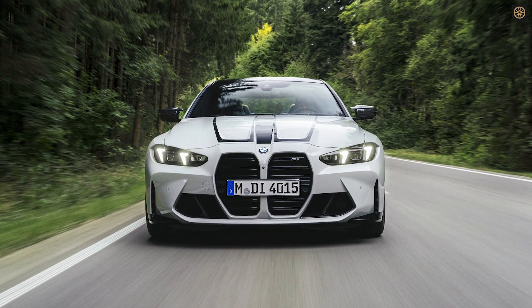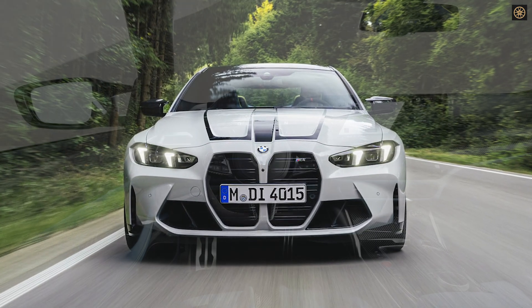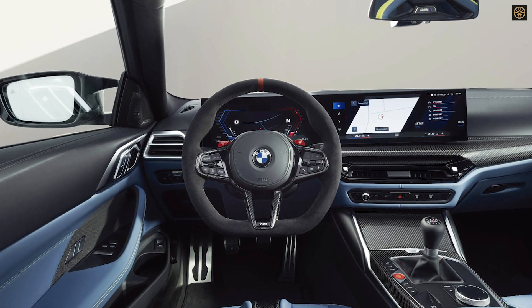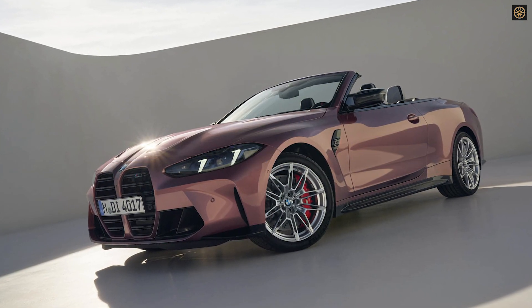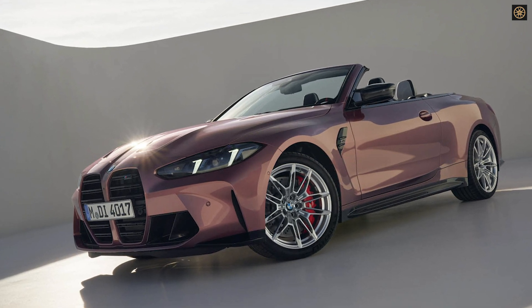The M4s feature a curved display system with a 12.3-inch instrument panel and a 14.9-inch infotainment screen, incorporating BMW OS 8.5 with M-specific graphics and reduced physical buttons. The interior boasts a new multifunctional steering wheel, optional M Alcantara, dark graphite matte finishes, and innovative controls for air vents.